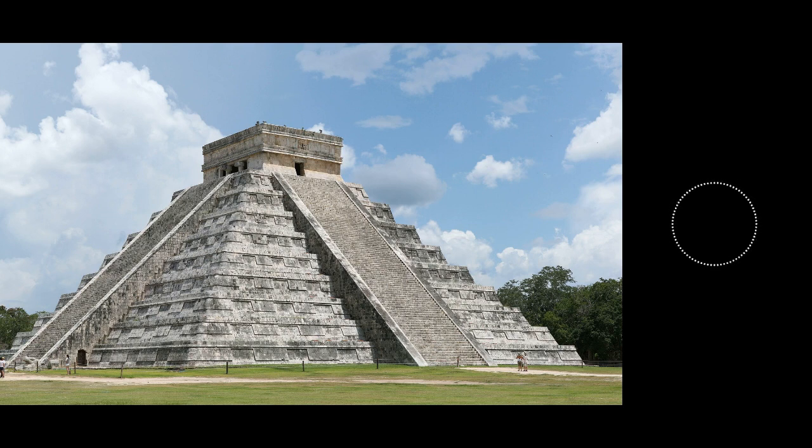Before we get to the site itself, it's important to go over some background information about the Mayan people. They were a Mesoamerican civilization that rose to prominence in the region between about 2000 BCE and 900 CE. However, despite the fact that this is when we see most of their main stone cities abandoned, the Maya Empire still existed when the Spanish conquistadors arrived in the 16th century. Today, there are millions of people in Mexico, Honduras, Guatemala, and El Salvador that can trace their heritage back to the Maya people.